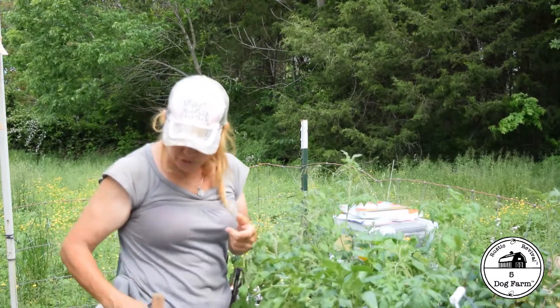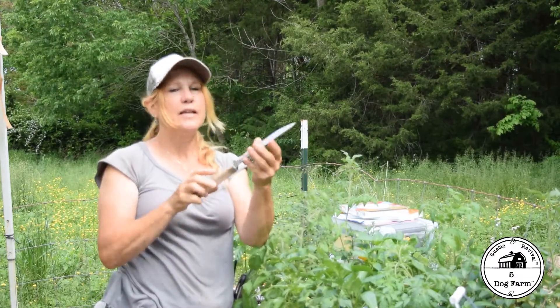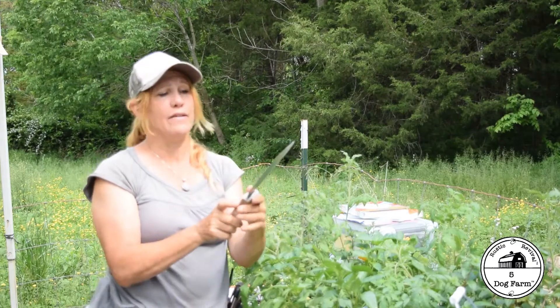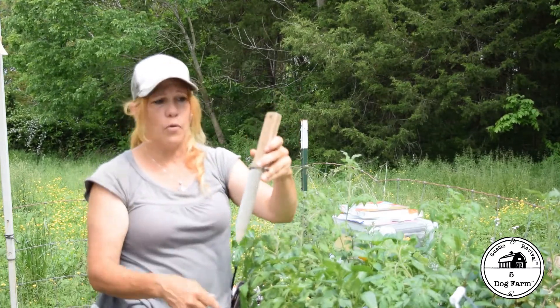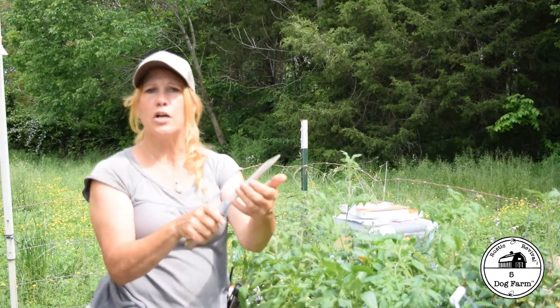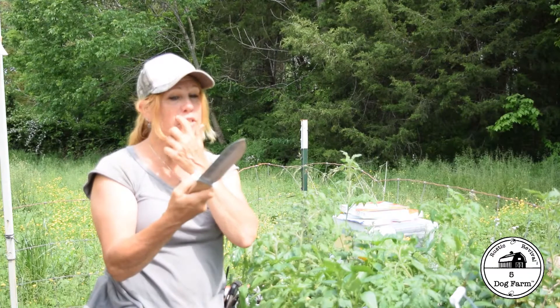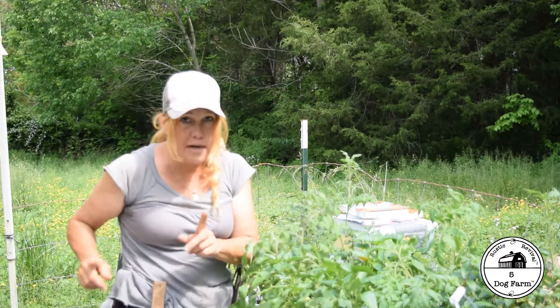One other thing I want to share — my Hori Hori knife. This is my gardening genius and I adore this knife. It has measurements — if you need to measure down a certain amount to plant a bulb, it has a very sharp serrated edge and then just a duller smooth side. I use this knife like a trowel. I use it all the time. It comes with the pouch.